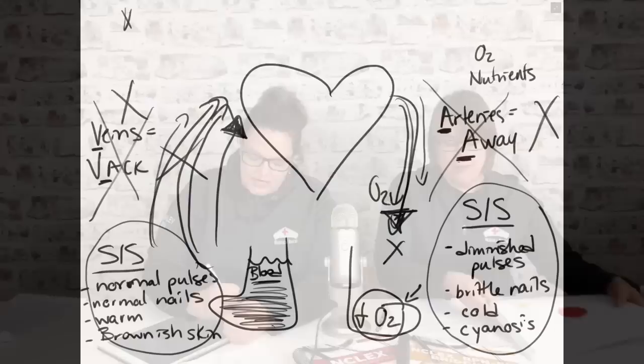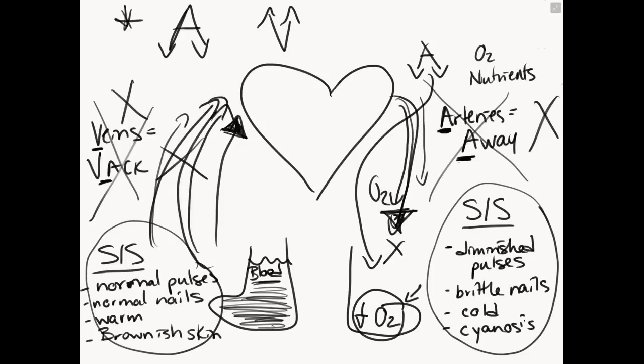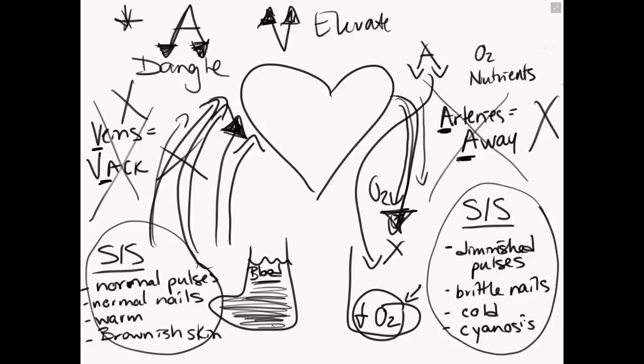I just want to bring you quickly back to the picture because I forgot to mention something. This is a trick that we teach in all of our reviews as well as our web-based live review: for arterial insufficiency, we want to dangle the legs down to help the arteries get the oxygen down to the periphery. For venous insufficiency, we want to teach patients to elevate those legs to help bring the blood back up to the right side of the heart. Conveniently, the arrows on the A point downwards and the arrows on the V point upwards. So: dangle down the legs for arterial problems and elevate the legs for venous problems.